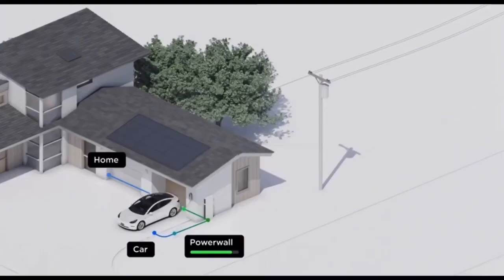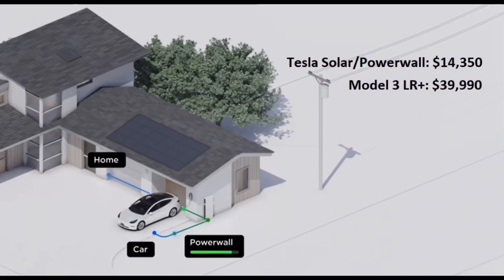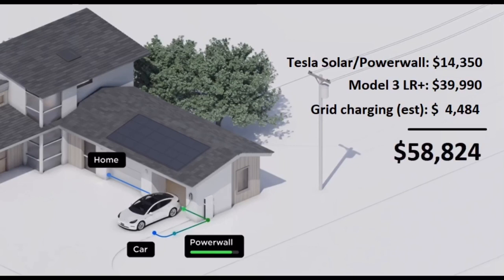In this scenario, your Tesla Powerwall system costs $14,350, your Tesla Model 3 Long Range Plus costs $39,990, and the energy from the Powerwall battery costs whatever your local off-peak rate was, since you used all the energy produced by the panels during the day to charge the car. That's a grand total of $58,824 over a 10-year period.